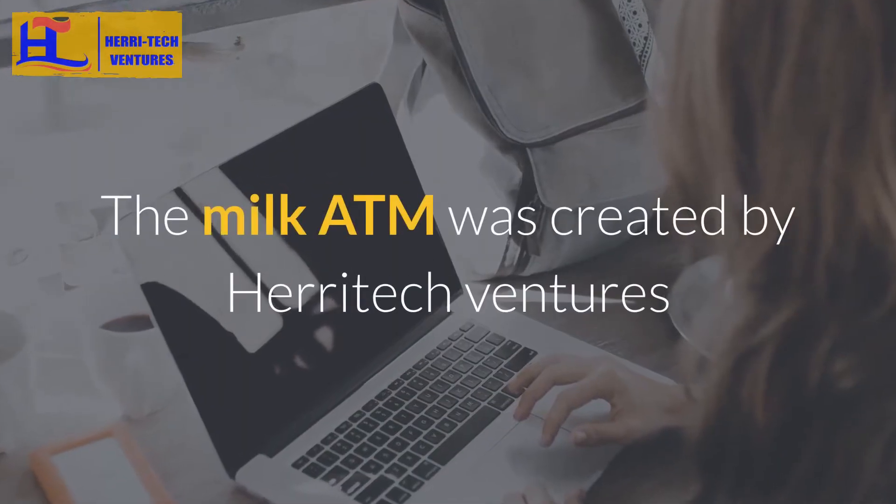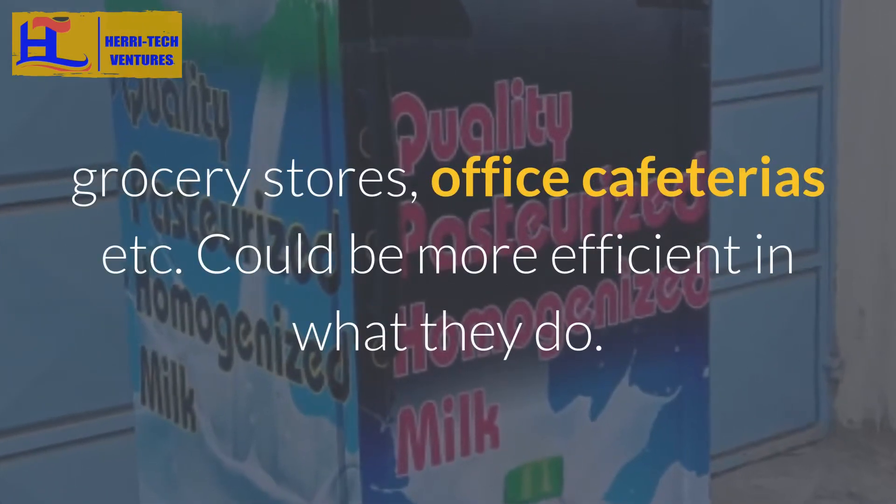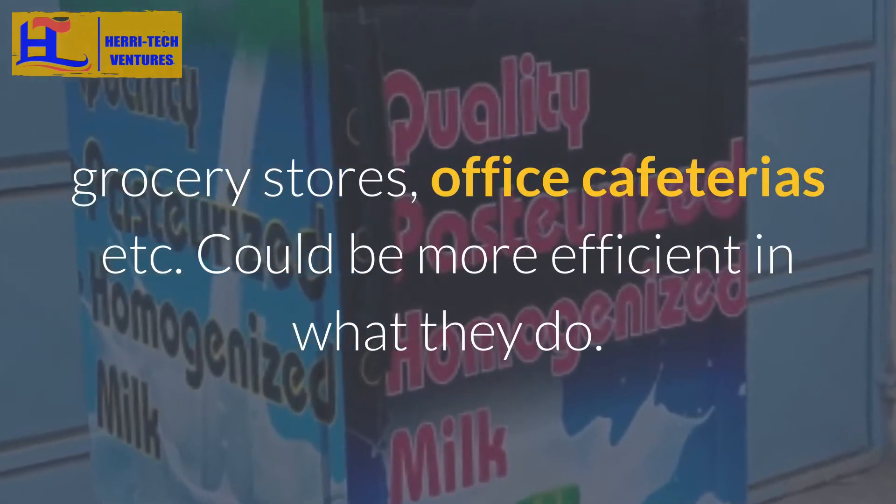The Milk ATM was created by Heratec Ventures in order to ensure restaurants, coffee shops, grocery stores, office cafeterias, etc. could be more efficient in what they do.